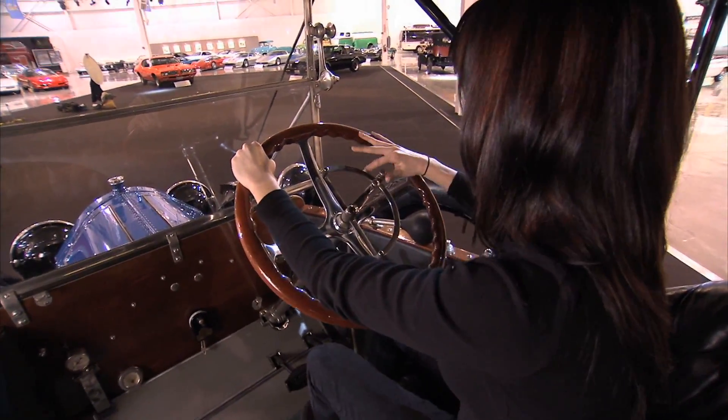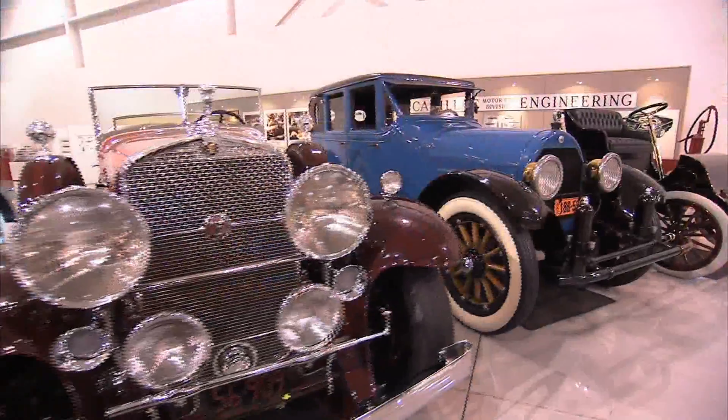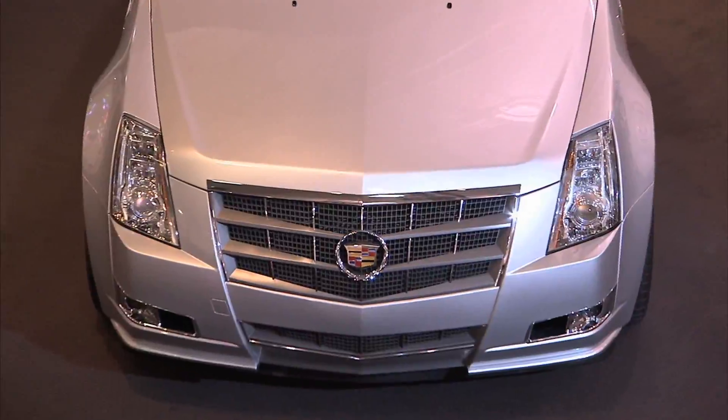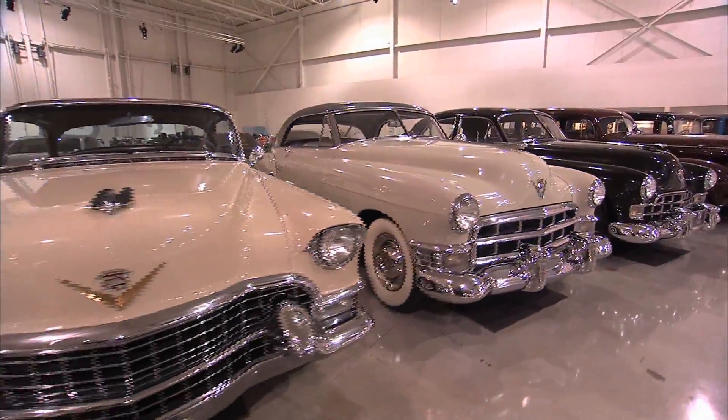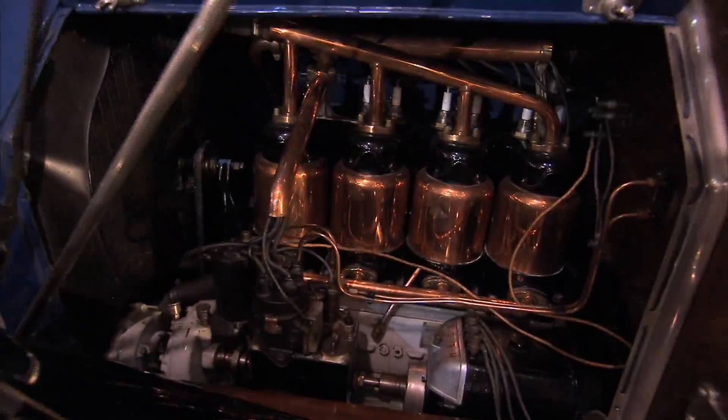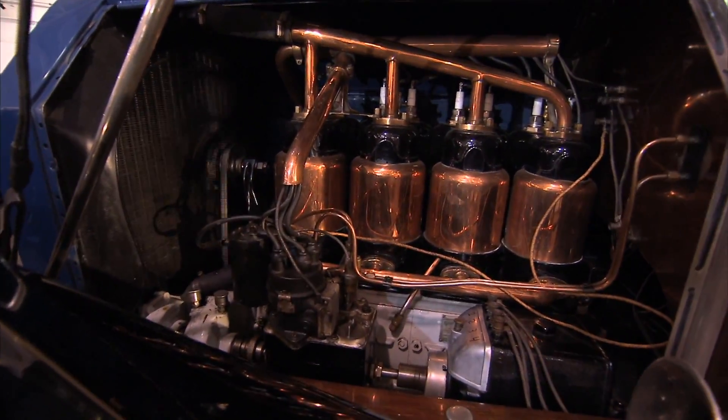Opening up the automobile to everyone with the electric starter set the stage for a century of innovations at Cadillac, including the first V8 engine, the first color lacquer paint, and even the first automatic climate control system to keep passengers warm and comfortable. It's a history of innovations that all began 100 years ago with the electric starter.